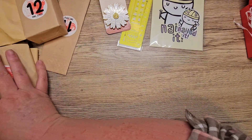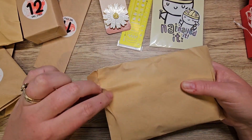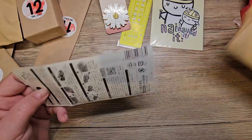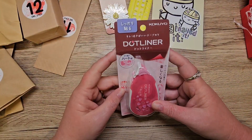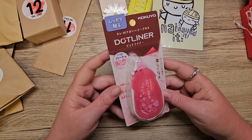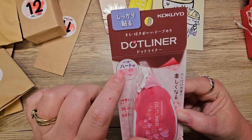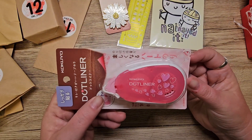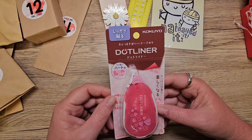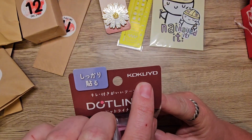Number four — oh it's a big one. Oh that's so cool. Oh it's a heart one. So you can see it when you do your tape instead of it being boring — it's got little hearts. That's so cool. I have to show you guys that when I do another plan with me. This is a good brand as well if you're looking for good Japanese stationery.